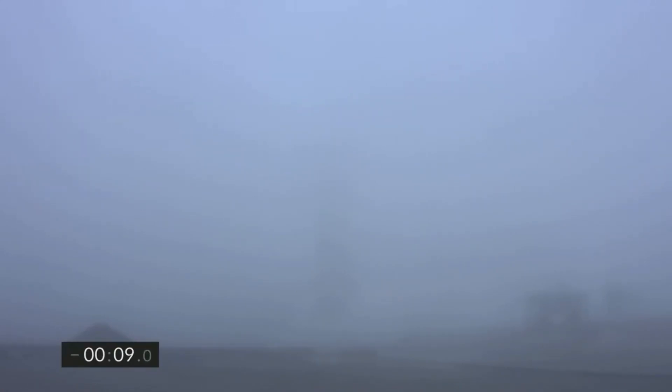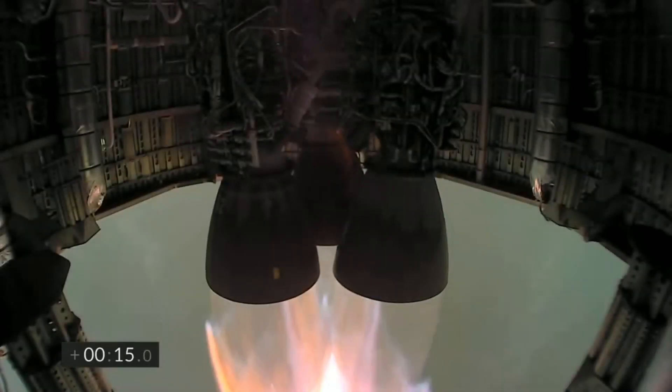In the early hours of March 13th, SpaceX's latest Starship prototype SN11 attempted a high-altitude flight test. This was the fourth 10-kilometer flight test of a Starship prototype. Prior to this, only Starship SN10 managed to successfully land in a single piece, although the rocket exploded several minutes later.